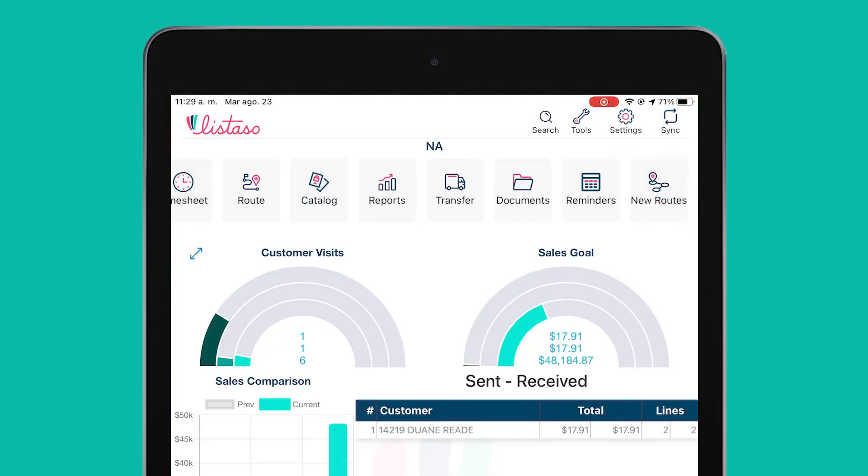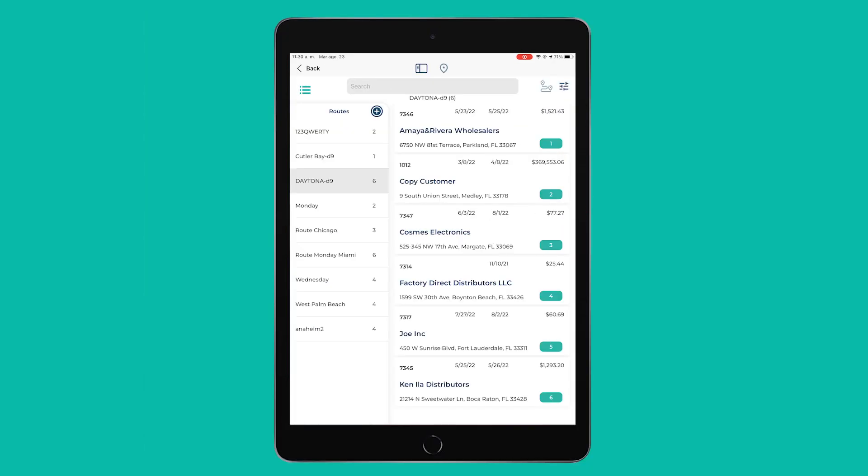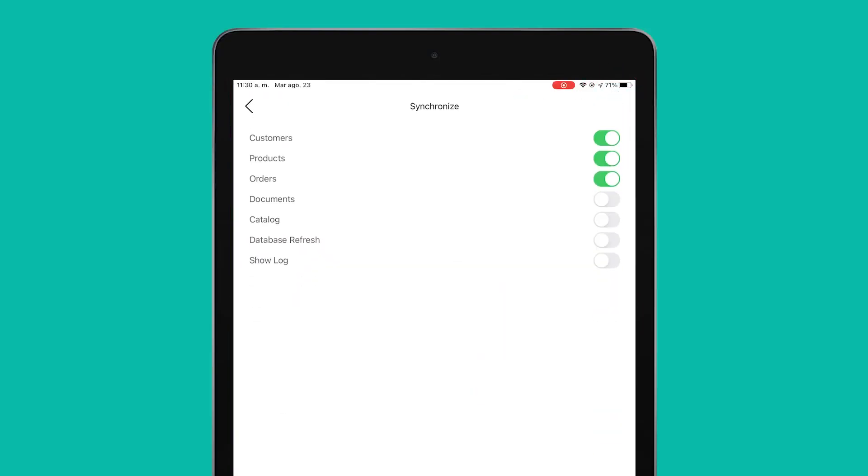For our new route module, your rep will also be able to create their own routes by selecting each customer they will be visiting according to time convenience. As a synchronized network, whether it's you or your team creating a new route, this information must be synchronized immediately before it can be implemented.